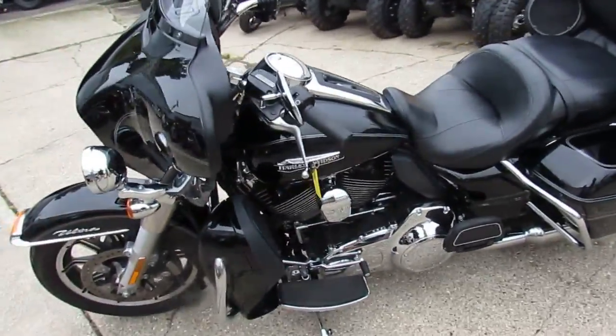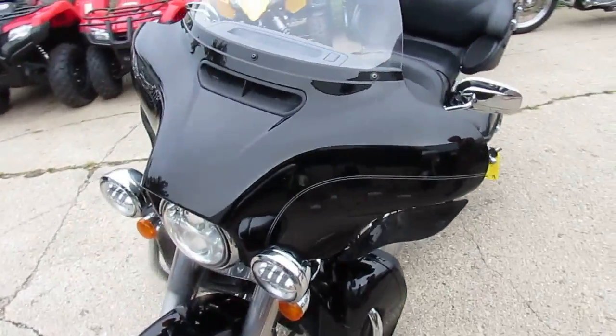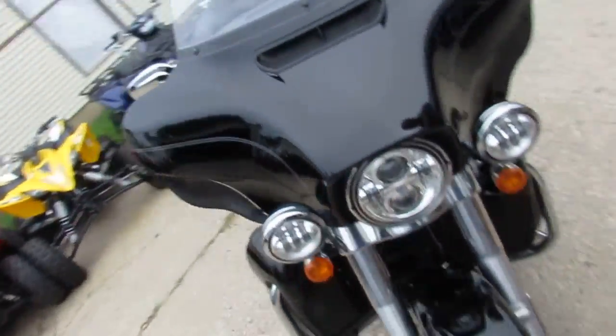Hey guys, it's Approval Power Sports doing some more videos on our used Harleys. We've got over 250 used Harleys, over 400 used bikes in our showroom. We've got guaranteed financing.